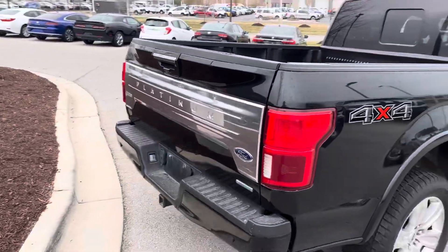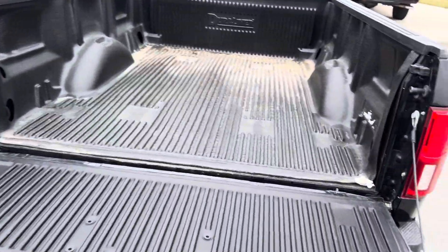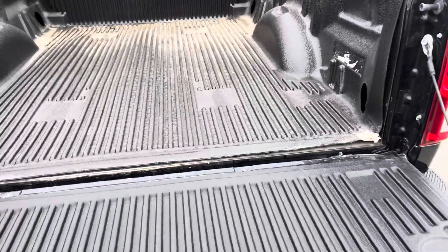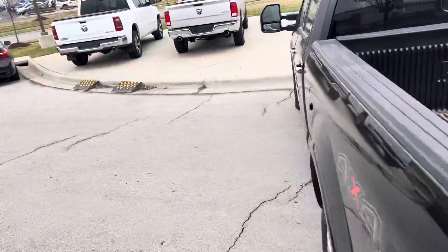Also, Josh, look at this back. With the backup camera and all. Pop that bad boy back up for you, Josh. He's ready for that trailer you got at home, Josh. Also, the spare is underneath, Josh. This bad boy is 4x4 EcoBoost, Josh.